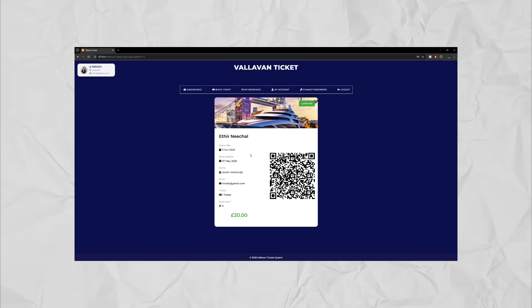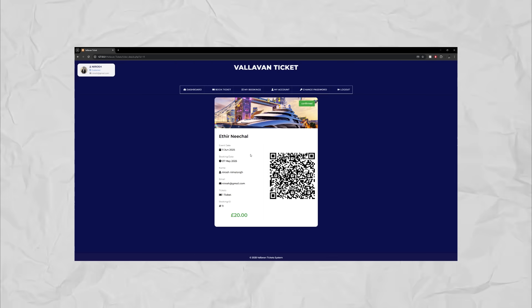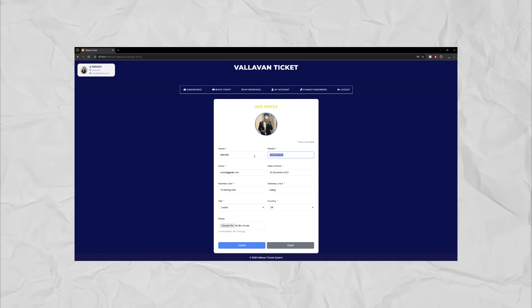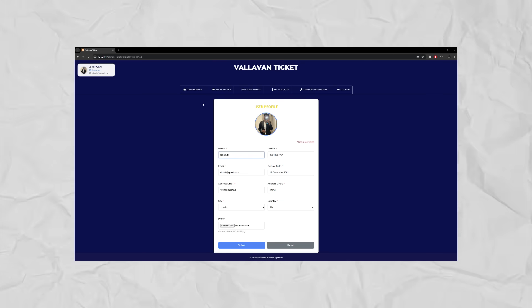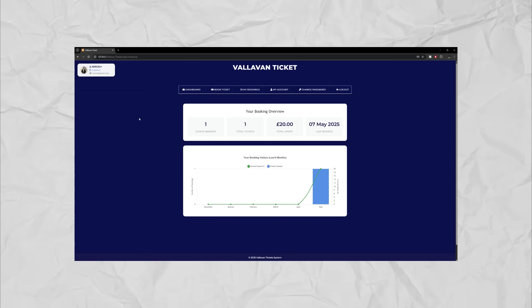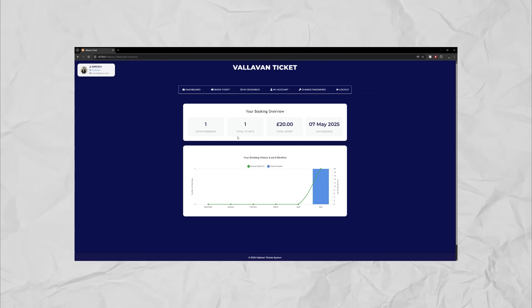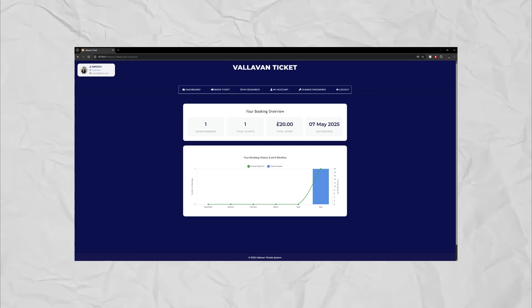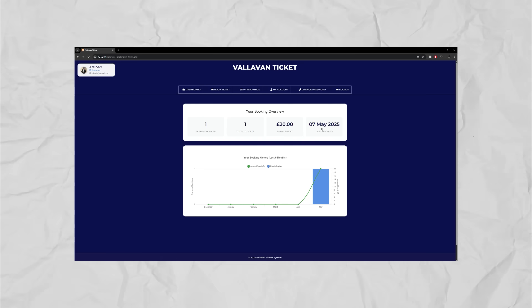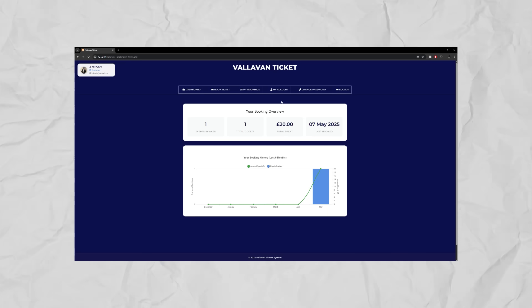Now, what do we do if we want to change the password or any of our details? We're going to go to My Account and we can make any changes we want. If we go back to our dashboard, it shows everything we have booked — one event, one ticket, we spent £20, and the last time we booked a ticket was the 7th of May. This graph also shows some analytics of our bookings.